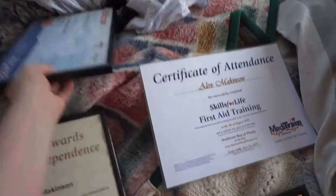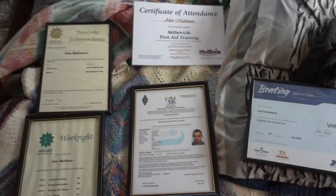These are all my certificates as well — just turning them around to show you. I just thought I'd do a random things video today. I hope you've enjoyed it and I'll see you next time.